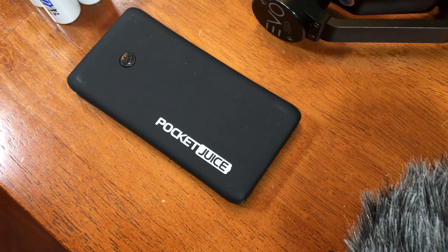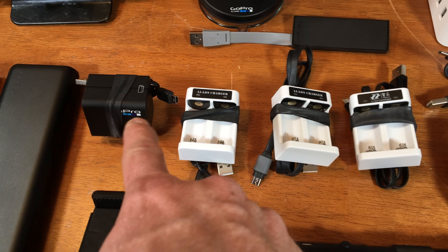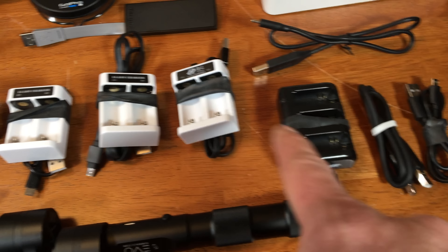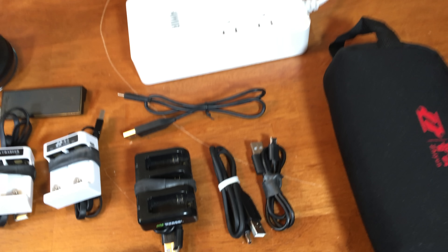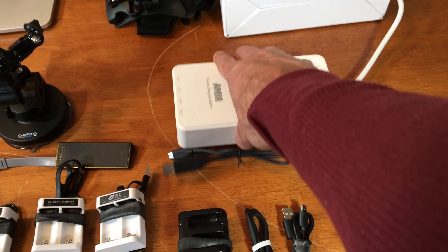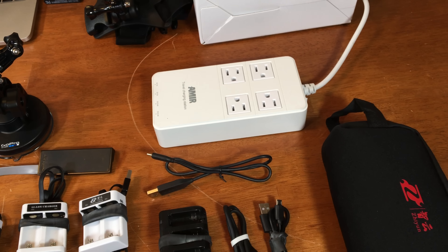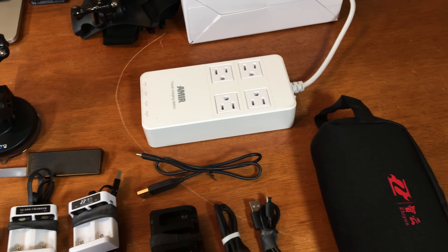I've also got this little one by Pocket Juice as well. Then there are various chargers: GoPro charger, gimbal battery charger, GoPro battery charger, USB splitter, various cables, and this really awesome power strip which has USB plugs on the bottom and comes with a bunch of international plug adapters. When I was in New Zealand, this thing came with me — it comes with me everywhere I go.